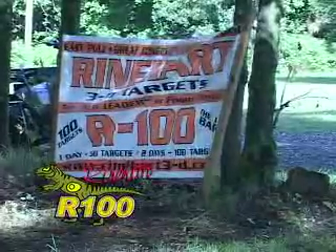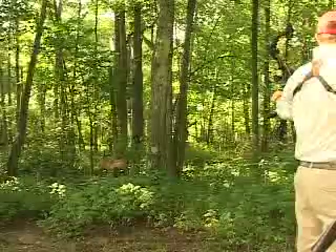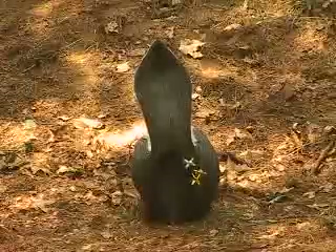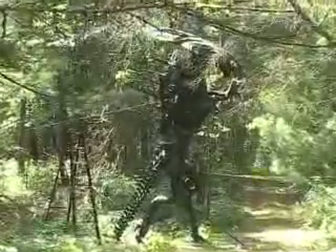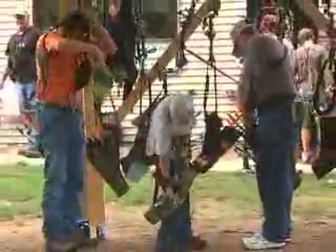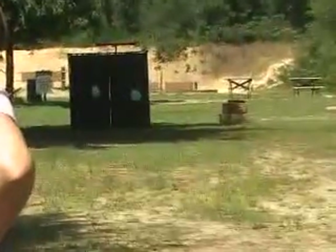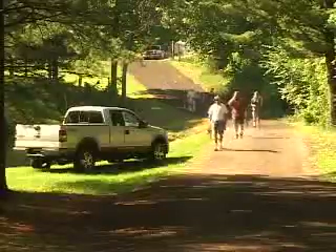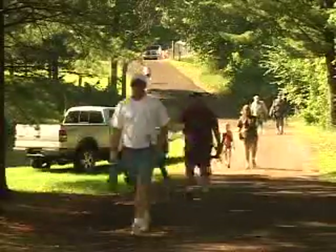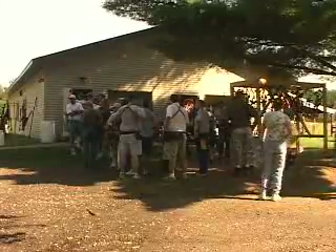Reinhardt R100 Archery Tournaments give hunting clubs and other groups the chance to practice their skills on 3D targets, ranging from ultra-realistic game animals to silly, outrageous, and even scary targets. Archers can sign up to shoot 100 targets over two days or 50 targets in one day. Either way, they'll have fun and all the practice their arms can stand. Reinhardt 100 participants can win great prizes without having to score the targets, making it entertaining for everyone regardless of age or skill level. Plus, Reinhardt provides $3,000 of valuable drawing prizes for each shoot.